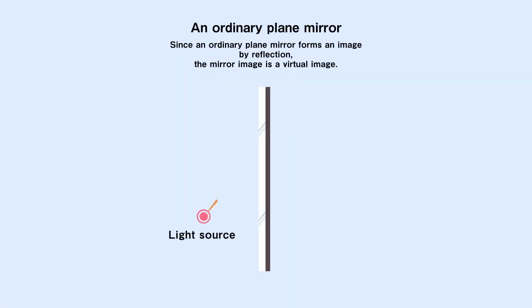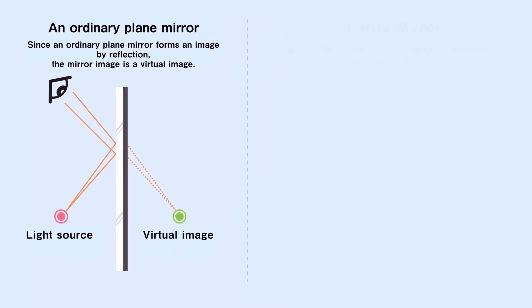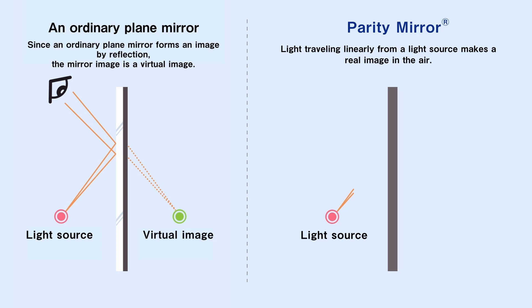Since an ordinary plane mirror forms an image by reflection, the mirror image is a virtual image. The Parity Mirror transmits light emitted linearly from a light source through a dihedral corner reflector array and then concentrates the light beams to project a real image in the air.